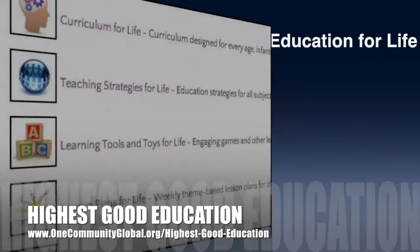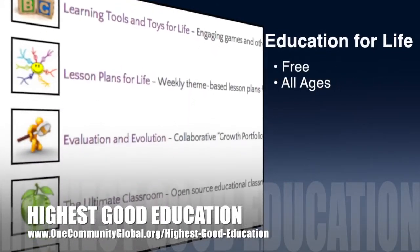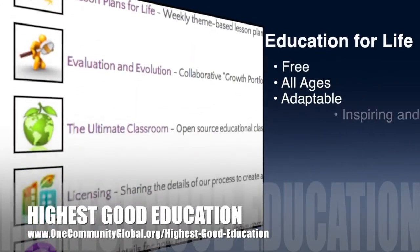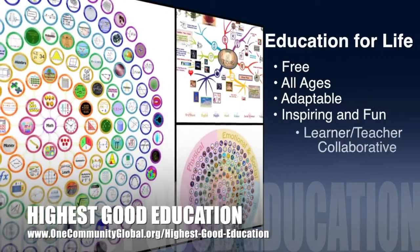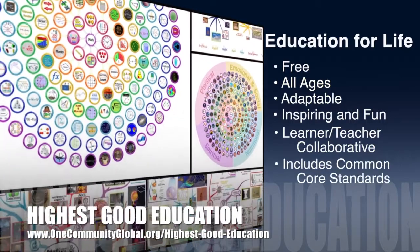One Community's approach to highest good education is open source and free shared, designed for all age groups, adaptable to any schooling environment, inspiring and fun for all participants, a learner-teacher collaborative, and it includes U.S. common core standards.